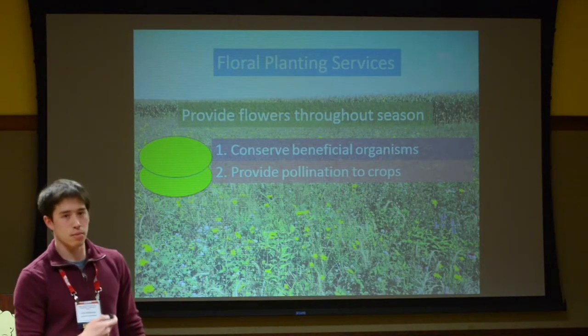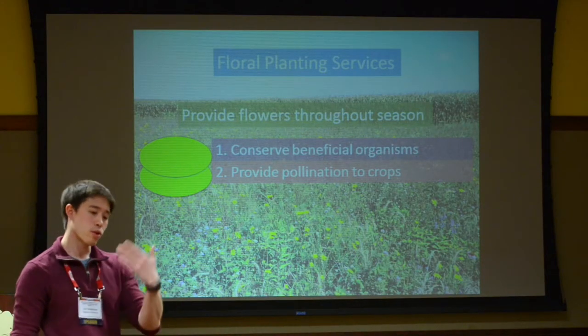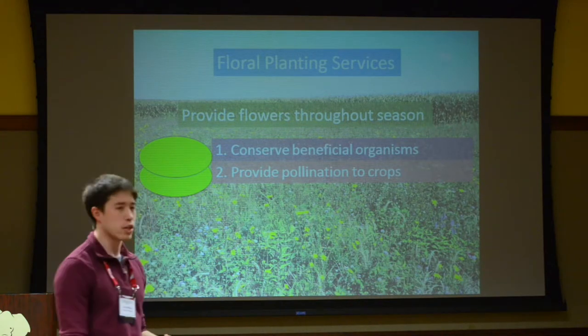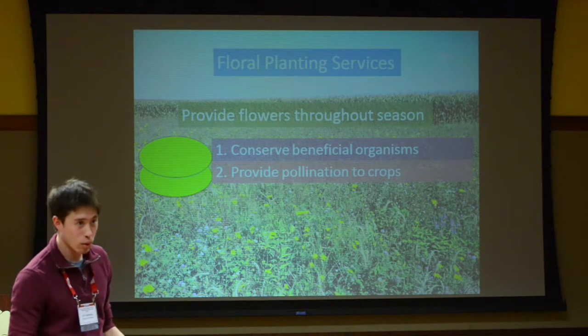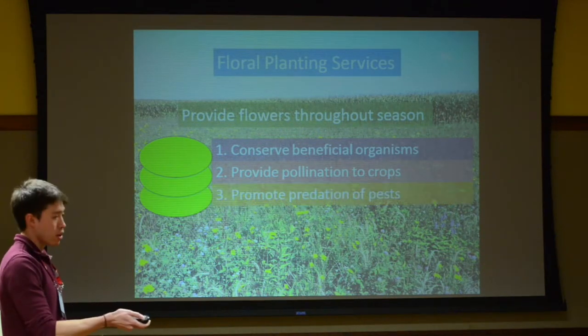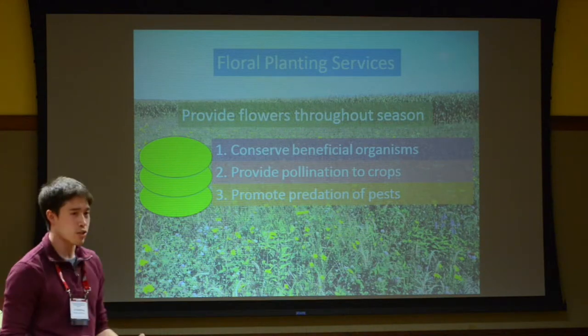If you attract pollinators, you would hope they move into the adjacent crop and provide some pollination service. If you're working with something like blueberries, that could be very important where you actually need pollination to get good fruit set. Similarly, you could promote the predation of pests: predators attracted to the wildflower planting move into the field and eat pests that might be economically damaging. Those are three pretty easy-to-measure ecosystem services I'm going to talk about.